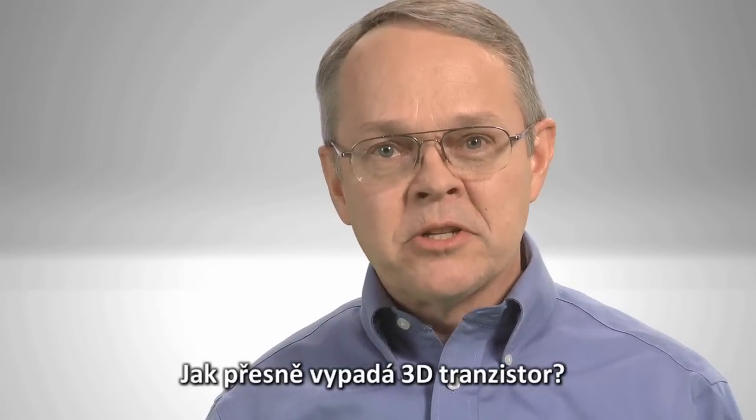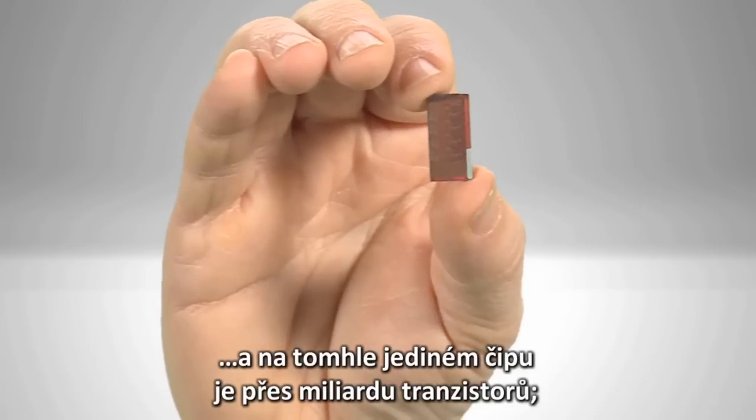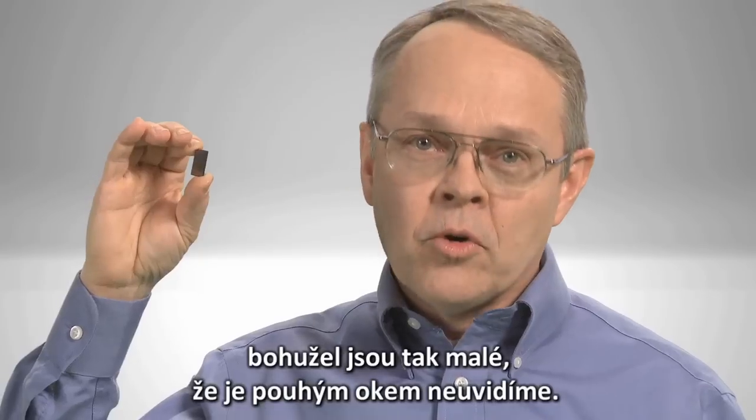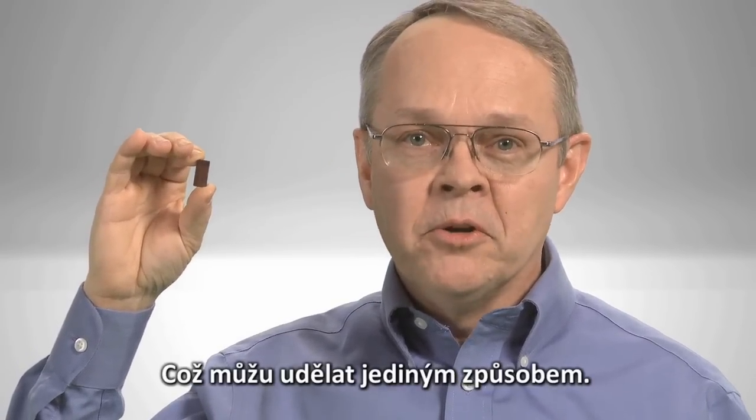What exactly does a 3D transistor look like? Well, I'd love to show you. And in fact, there are more than a billion transistors on this single chip. Unfortunately, they are far too small to be seen with the naked eye, which means there's only one way to do this.